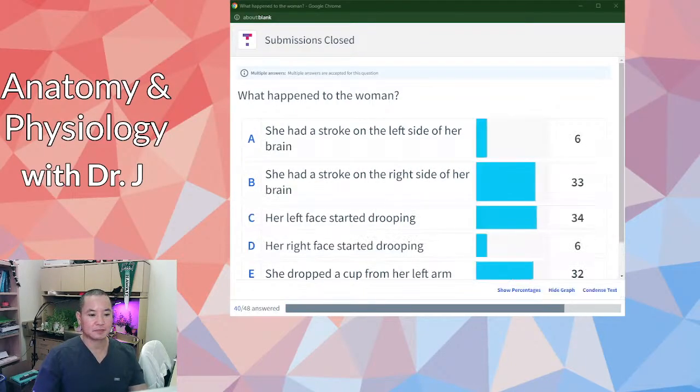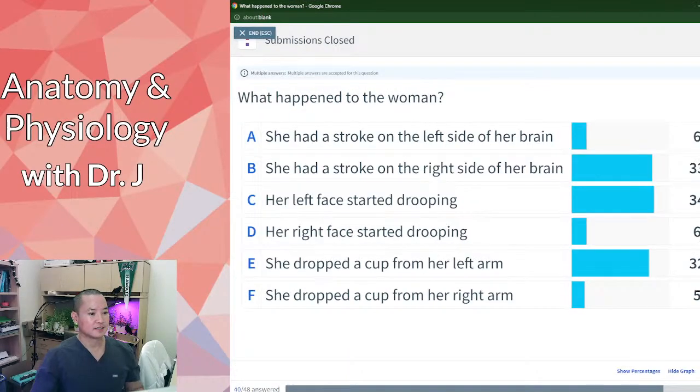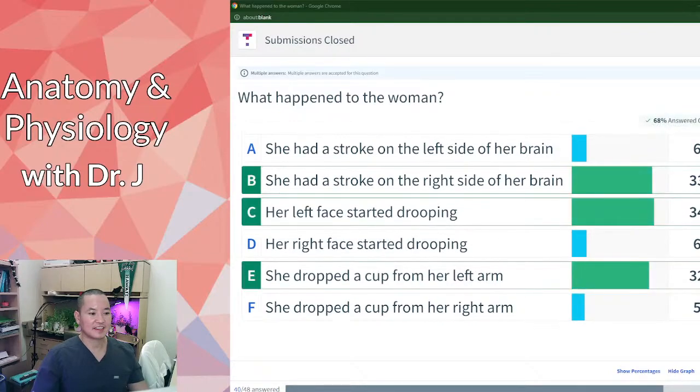Most of you said that she had a stroke on the right side of the brain, and you are correct. Most of you were also correct that her left face started drooping. So her right side had the stroke, but her left side — the opposite side — drooped, and she actually dropped her drink from her left arm.